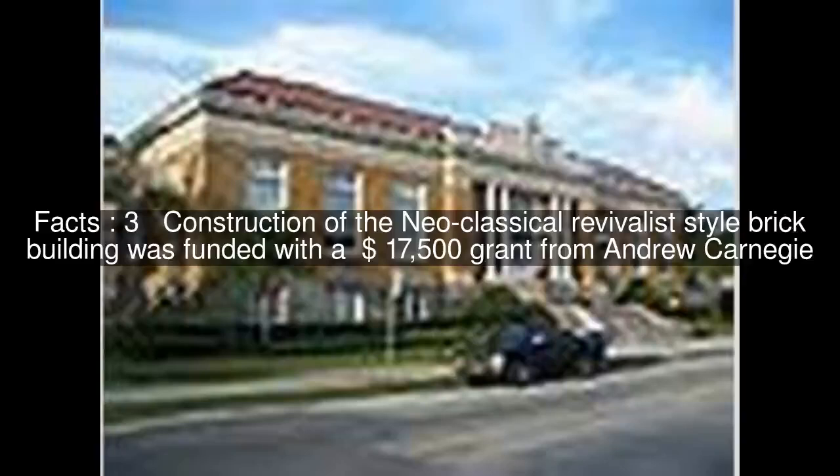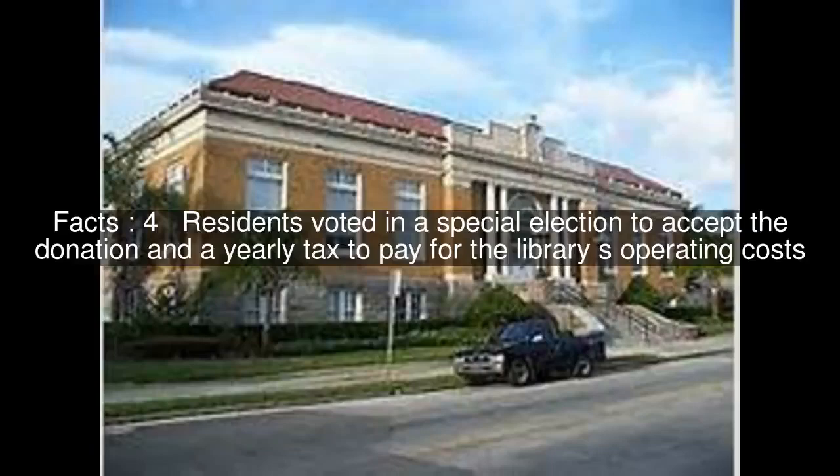Construction of the neoclassical revivalist-style brick building was funded with a $17,500 grant from Andrew Carnegie. Residents voted in a special election to accept the donation and a yearly tax to pay for the library's operating costs. The library is now a branch of the Tampa Hillsborough County Public Library System.